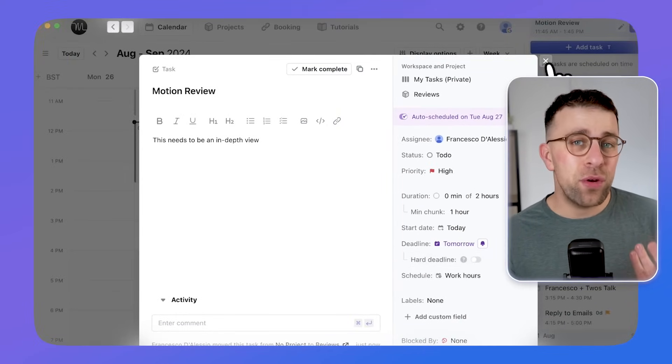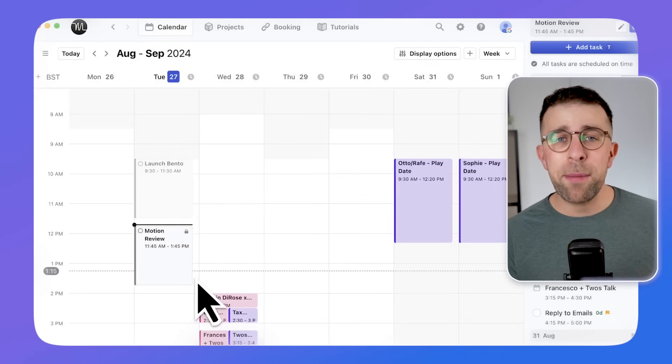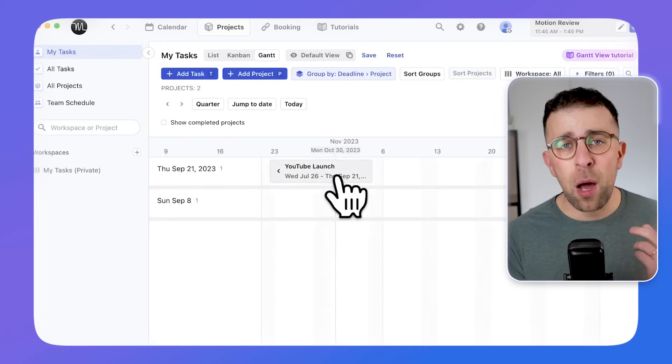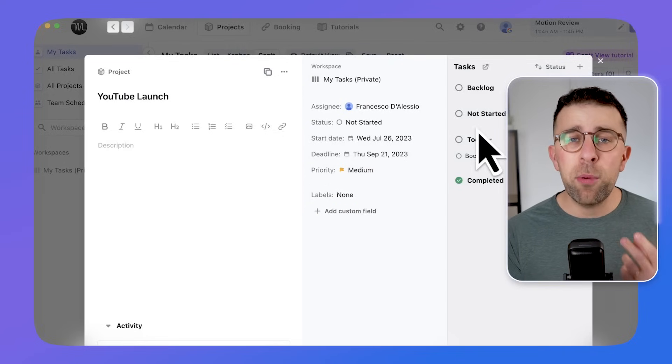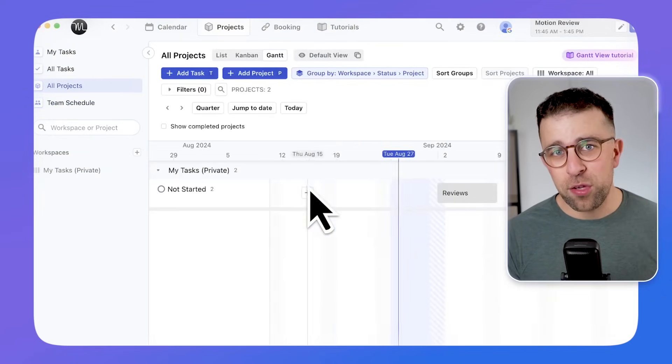The application is really easy to use, and also has two other features that may be notable if you're a busy professional and want to share it with others. Those are project management, allowing you to organize projects with others, and also booking links, allowing you to share booking links — which Sonsama and Akiflow also do.